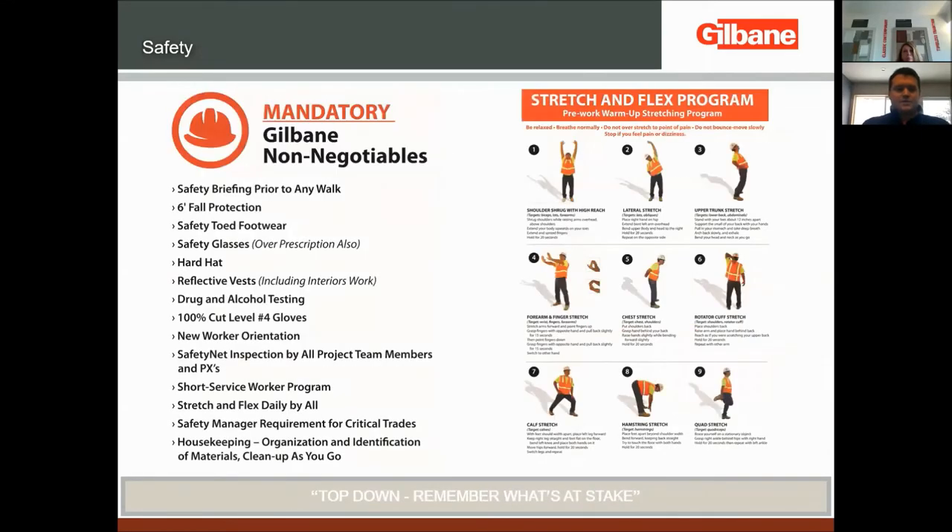From a top-down approach, during our buyout process when we bring trade partners on board — the electrical, plumbing, mechanical contractors — we make sure upfront we're always honest and clear with our expectations. On the left here are our mandatory non-negotiables; a couple of these are above and beyond what OSHA requires, but we think they're best practice for everyone on site. Another example is our stretch-and-flex program — we say we're industrial athletes. It's a great program to make sure everyone is stretched and ready to go through the workday.